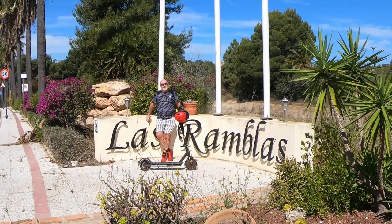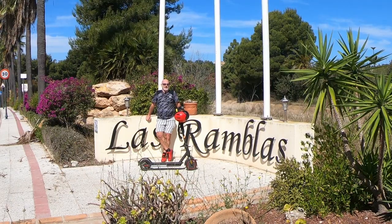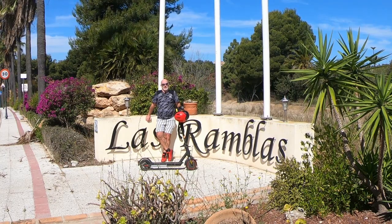Hello and welcome back to the channel. In this video we're going to ride this scooter from the canal here at Las Ramblas all the way down to Villa Martín and then we're going to take it down to Playa Flamenca Commercial Center. We're going to show you some fantastic views as we go along, so buckle up and enjoy the ride.